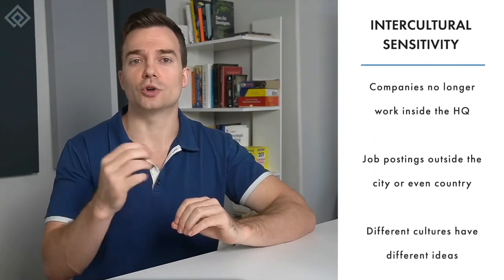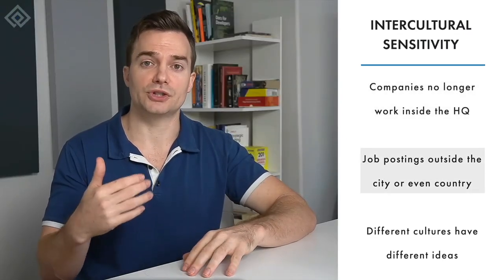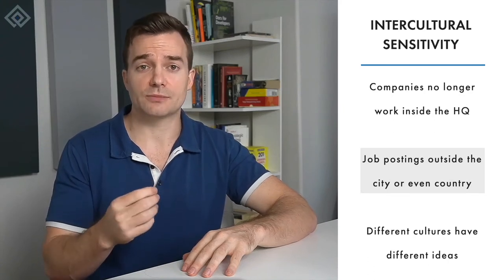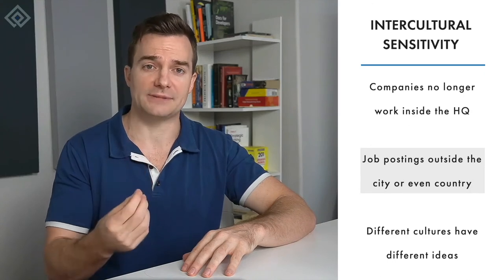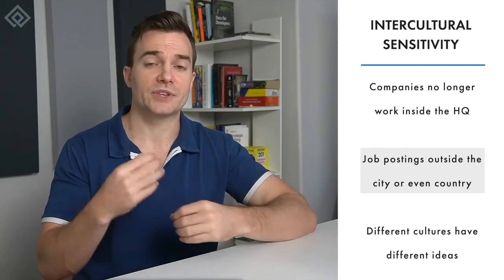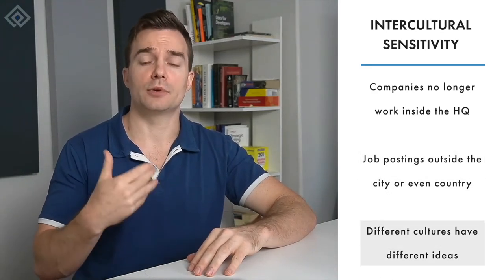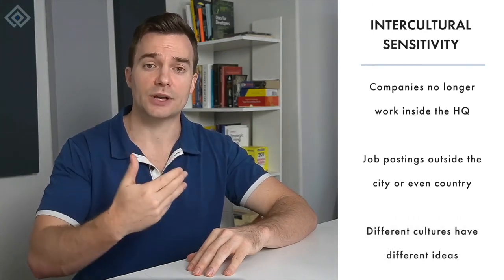Last but not least is intercultural sensitivity. Any medium to large size company no longer works inside the HQ exclusively, and even small businesses tend to post jobs outside their city or even country. Besides remote job management, intercultural sensitivity is becoming another crucial aspect many HR employees face. Before the internet, generalists had to handle employee relations inside the company's four walls. Today, the duties go well outside the organizational walls, and different cultures have different ideas. For example, although employee skills might match, candidates might have a different idea of salary, employee relations, and job culture. HR generalists must possess intercultural sensitivity skills for the company's current and future employees. Although it isn't necessary to know intercultural relations from the bottom to the top, generalists need to have the knowledge of how cultural relations can both harm and benefit the office.